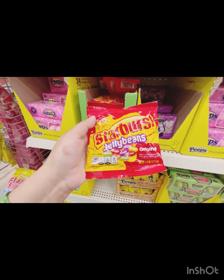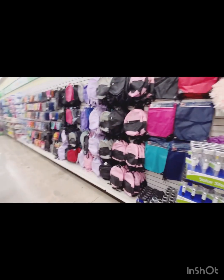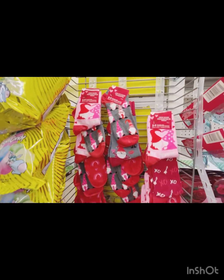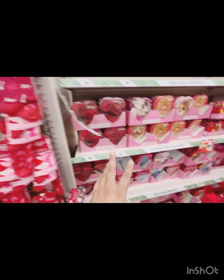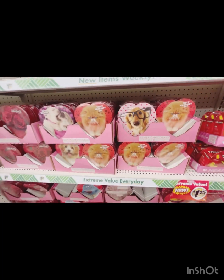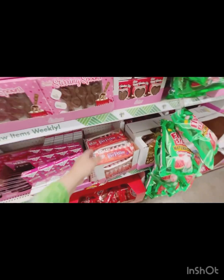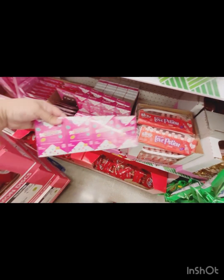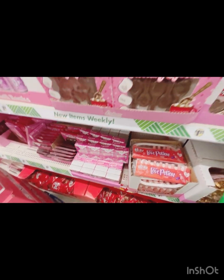There are Starburst jelly beans, those are cute. They added a bunch of backpacks and stuff too. They've got Valentine's Day socks right here — a pair of socks with candy would be cute. Oh my gosh, I remember eating these when I was a kid! I remember getting these on Valentine's Day — I love those, they're just so good.